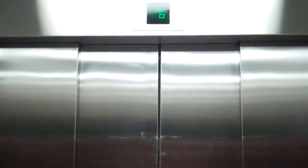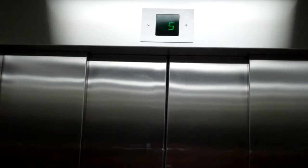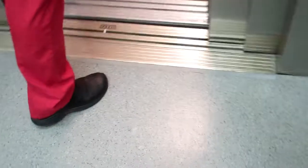Basement's locked, let's go to one. Now it's up to five. Hang down. Three. Door closes, that's good. Pre-door.